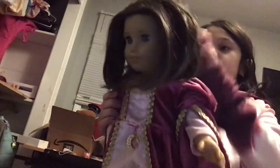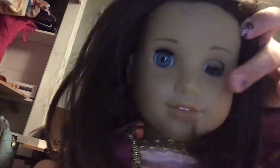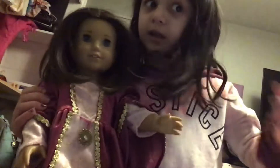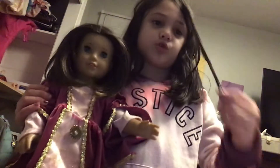Alright, so my first doll that I'm going to be showing you guys is Paisley. I don't really remember what her actual name is because I know her name is not actually Paisley. But Paisley has beautiful blue eyes and short brown hair, kind of like mine. I curled my hair today, but it's kind of getting undone. Anyway, this is her dress that I put her in.